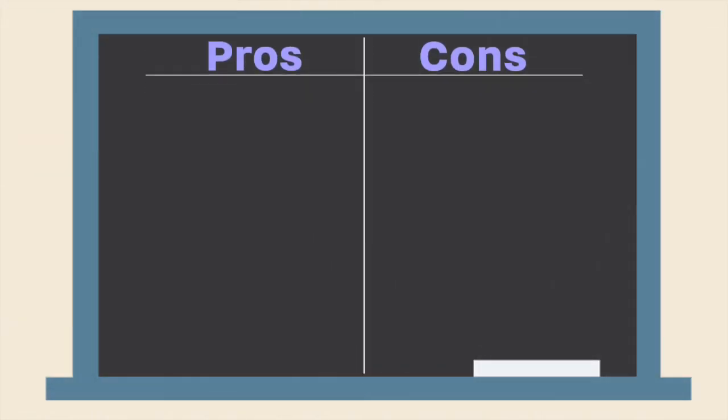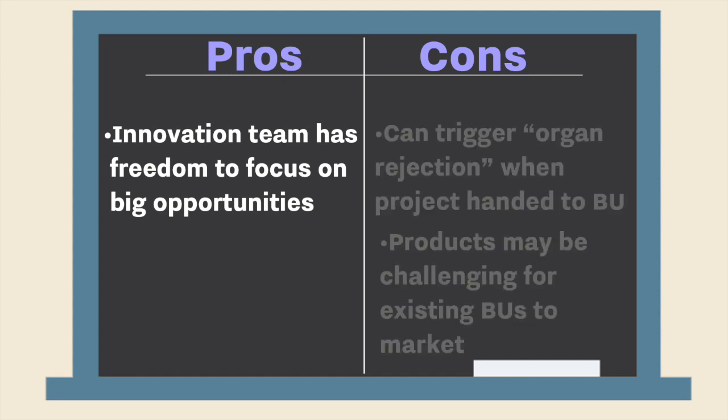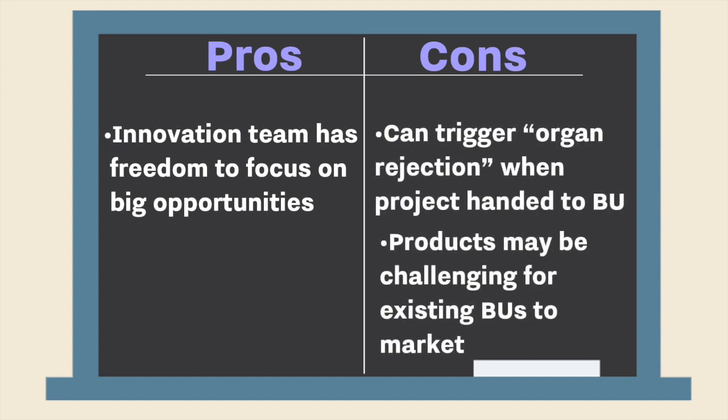With the insulated model, you can see the pros and cons. You have the freedom to focus on big opportunities and potentially really transformational ideas. But when you hand things over to the business units, it may be something they don't know how to sell or market, and you can trigger an 'organ rejection' impulse — where they say, 'We didn't fund this, we didn't ask for it, and now the CEO is saying we have to take it to market.' That can lead to all kinds of behavior to undermine or under-resource things as they transfer from the insulated R&D group to the business units.